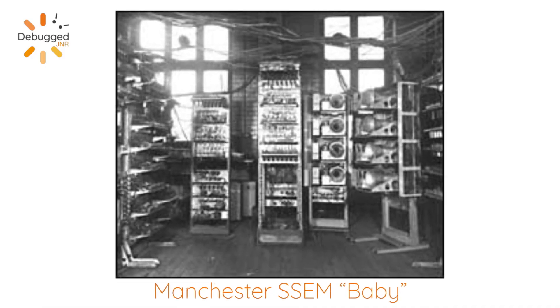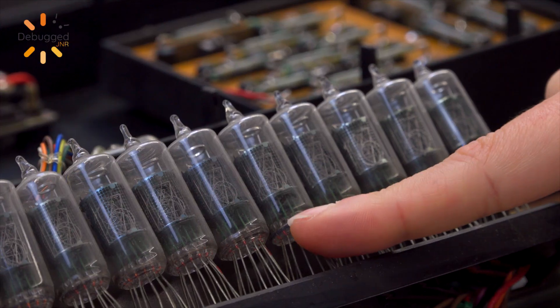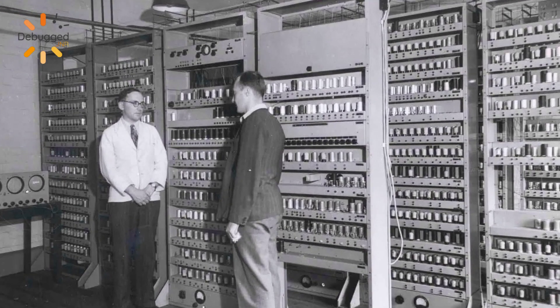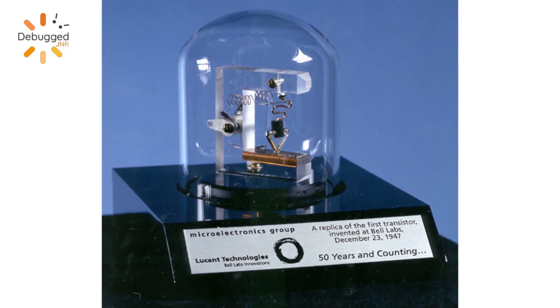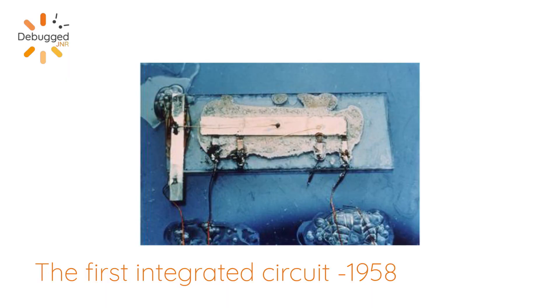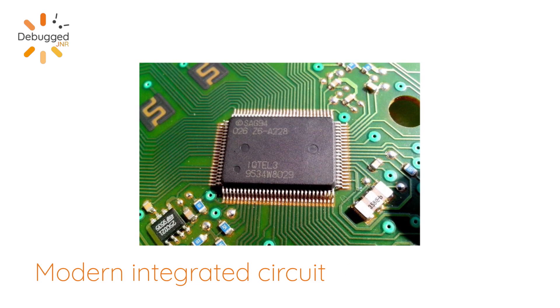One of the first Turing machines was developed by the University of Manchester, and it's called the Manchester Baby. Up until this point, all the computers that had been created were analog and used things like electronic valves, like these. That meant that the computers were really big and took the size of a whole room. The first breakthrough that made it possible to reduce that size were transistors, developed by Bell Laboratories and put into computers for the first time in the 50s. After transistors came integrated circuits, or chips, which allowed computers to become even smaller.